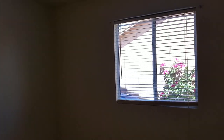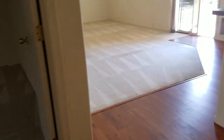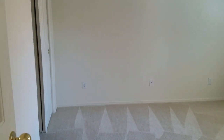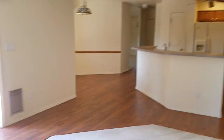And then your third bedroom. As we walk through the living area, you have your last bedroom — nice sized.